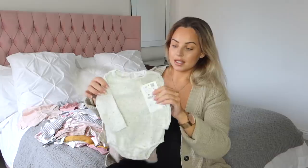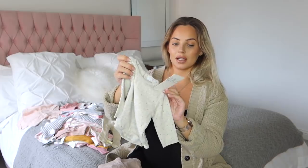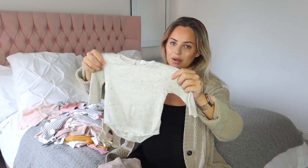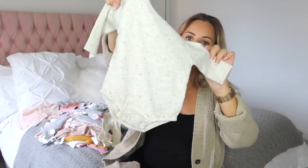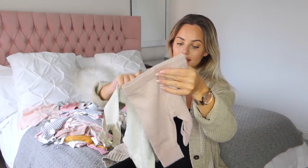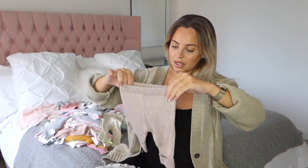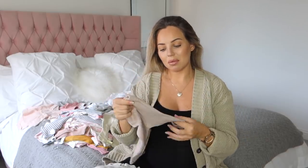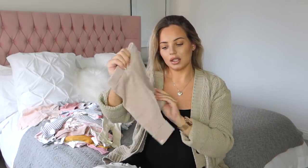Then another Zara purchase - this is age 0 to 1 month. I got two of these and it was £9.99, so quite pricey for a baby grow, but I just thought it was really cute. It's gray with a polka dot pattern and I thought it went really nicely with these leggings/trousers which are also age 0 to 1 month at £9.99. Some items at Zara aren't the cheapest, but they do have some really reasonably priced items too, so don't be put off. I absolutely love the color.